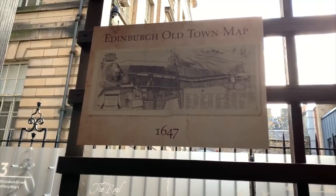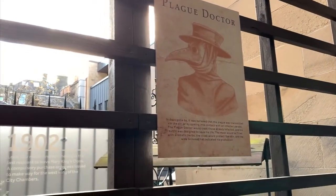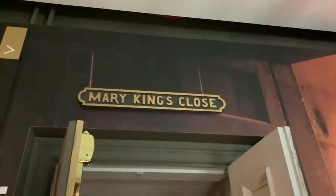Mary King's Close is a historic close, or alleyway, located under buildings on the Royal Mile in the historic Old Town area. It took its name from Mary King, a merchant burgess who resided in the close in the 17th century during the plague.